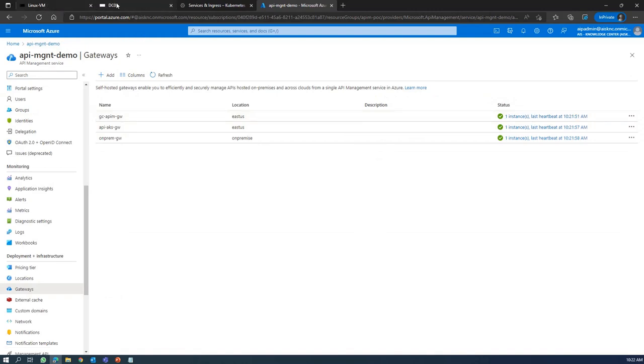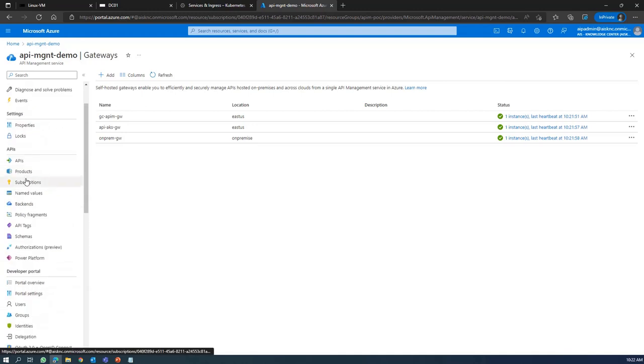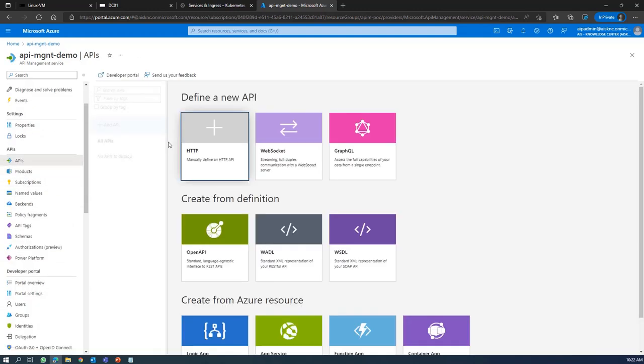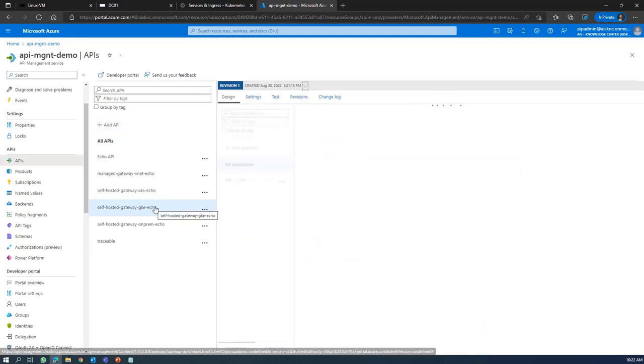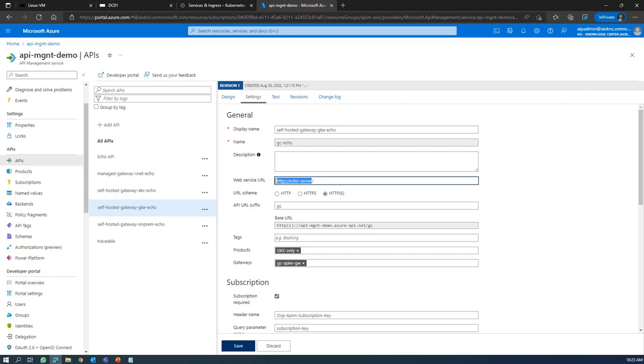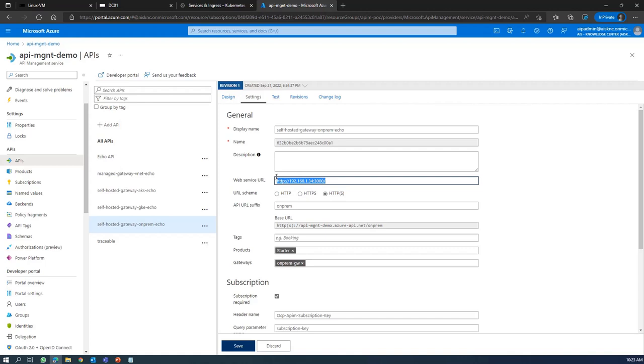Now let me show you the testing. This is another on-premises environment VM where I act like a client to access these APIs. First, let me show you how the APIs are configured. This is the self-hosted Google Cloud gateway API. Inside the settings, the backend service name is a local name that can be resolved by the self-hosted gateway, and the Google Cloud API gateway is configured here. Similarly, for on-premises, this is the backend endpoint that is only understood by the self-hosted gateway — it is private and only accessible through on-premises. And this is the on-premises gateway that I configured.